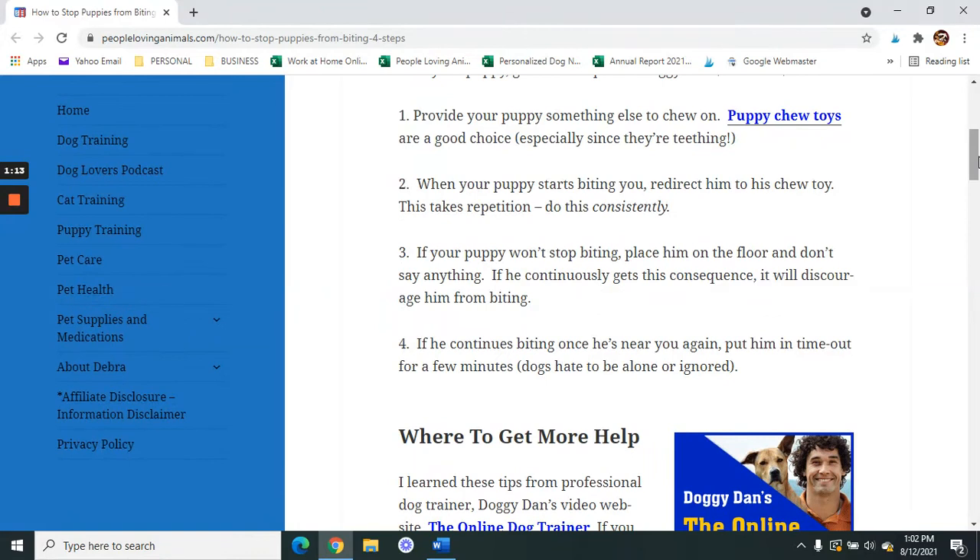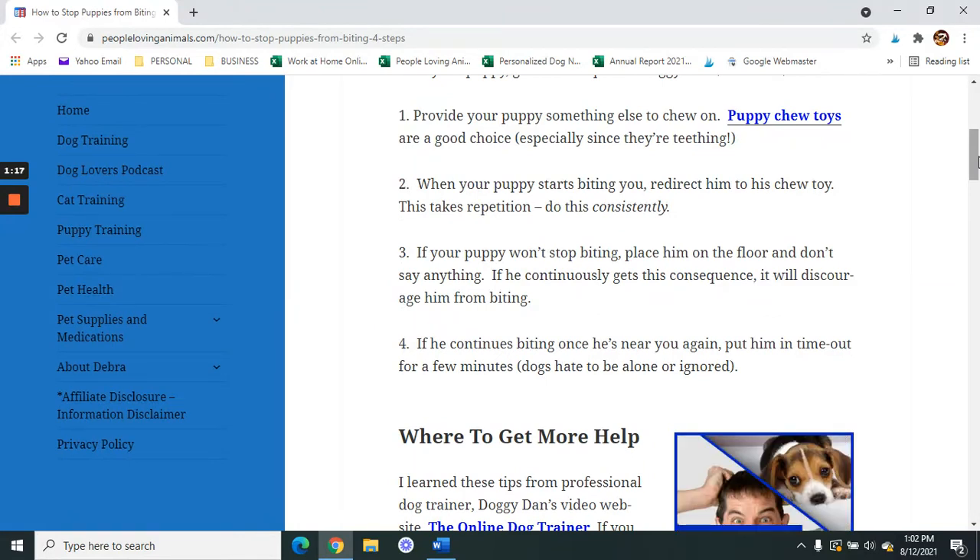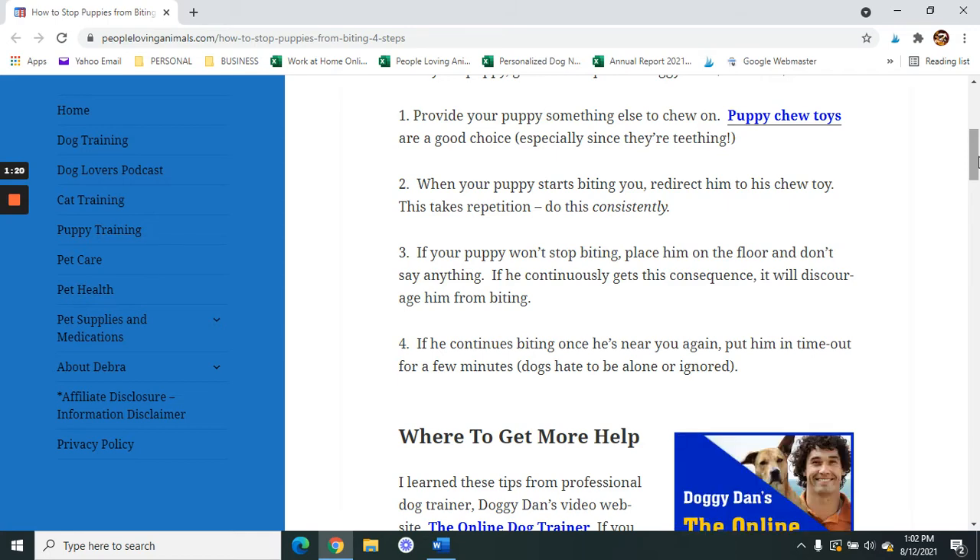Step four: if he continues biting once he's near you again, put him in timeout for a few minutes. Dogs hate to be alone or ignored.